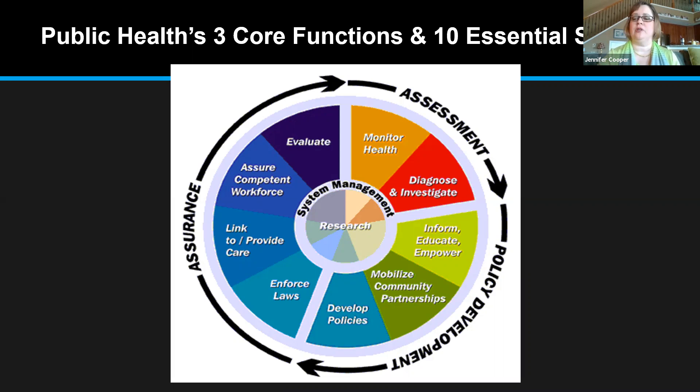An important thing to talk about when looking at then and now is communication. Public health understands that communication is vitally important during a pandemic. When we do contact tracing, our communication with cases and their contacts really matters because we need to ask the right questions and we need them to give us the information we need so that we can prevent the disease from spreading further. We also have to respect the privacy of people telling us who exactly they've been in contact with.